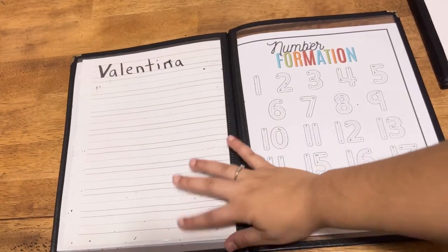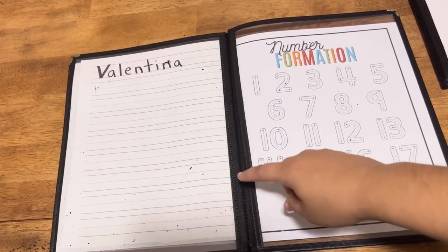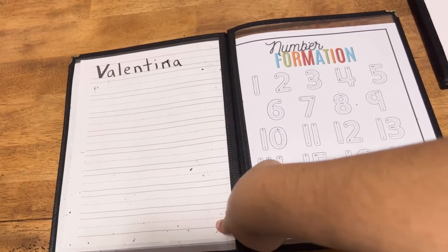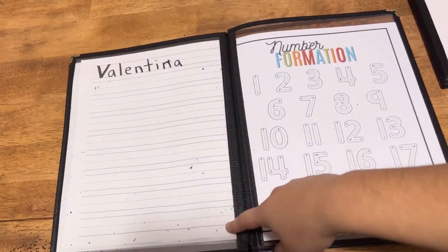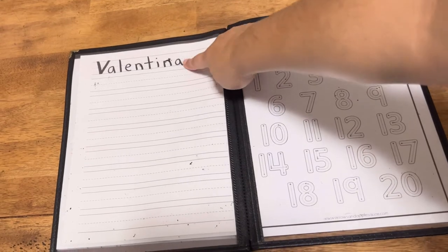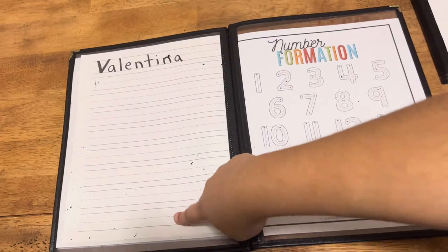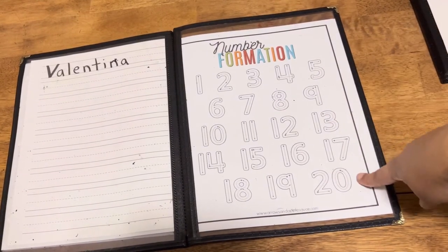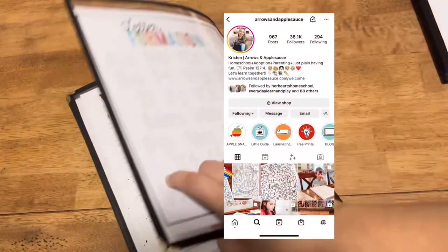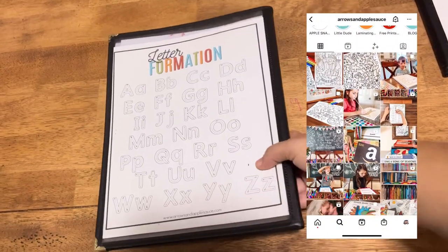For my preschooler, we're also practicing her name and her writing. I took a page out of one of her kindergarten prep books, laminated it, and wrote on it in permanent marker so she can practice writing her name. I also got the number formation and letter formation from Arrows and Applesauce — I'll tag her Instagram below.